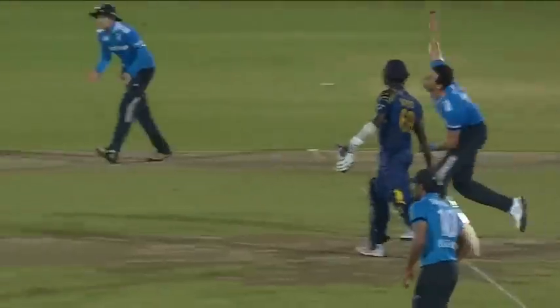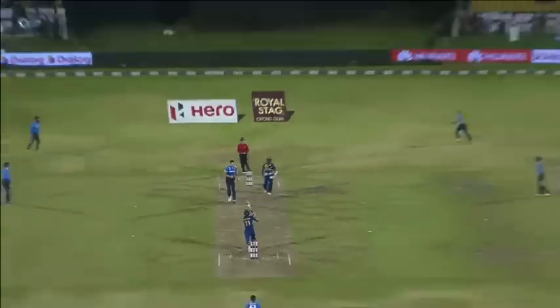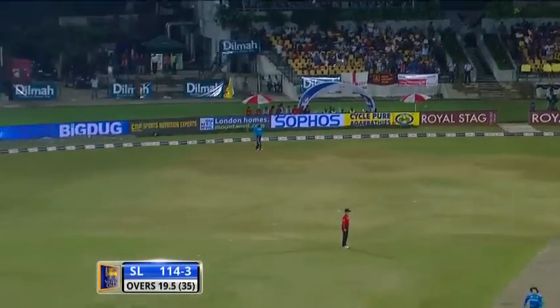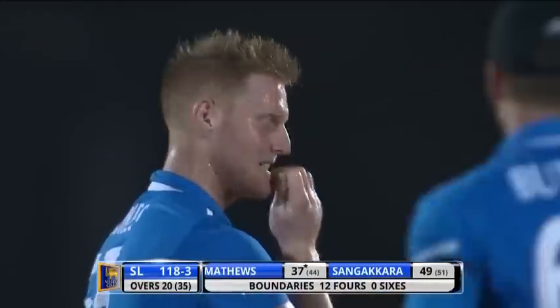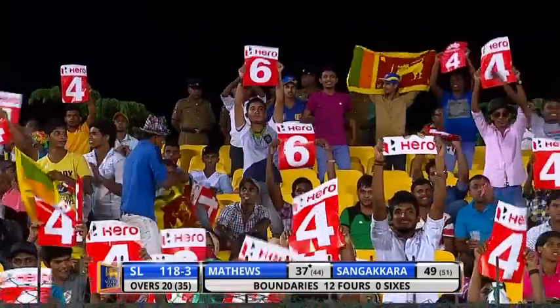He was waiting for that one, after a few short ones. Backward of a length, Finn is always born full. Sangakkara was waiting for that — he knew there was going to be one pitched up. Just hit through the line. Outstanding batting from Sangakkara. He'll clear long on, who's up in the circle, and this will go for a boundary. Sri Lanka in a strong position — 118 for three.